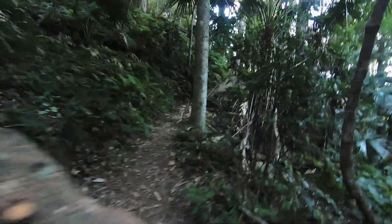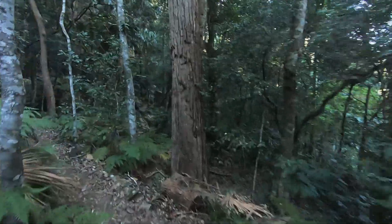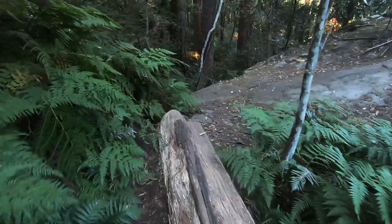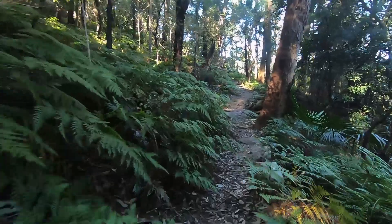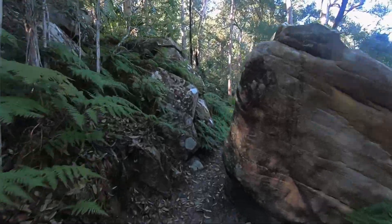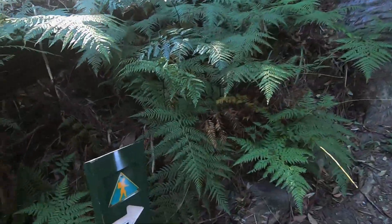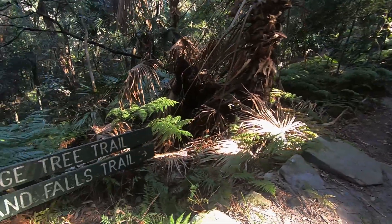Here's another little obstacle — just the wrong height to be able to step over comfortably. Today's weather conditions have been pretty much ideal for a walk in the bush. There's been all different sorts of rock formations along the side of the walk today. Here it points the way back up to the car park, but we're going to continue along and complete the Cabbage Tree Trail circuit.